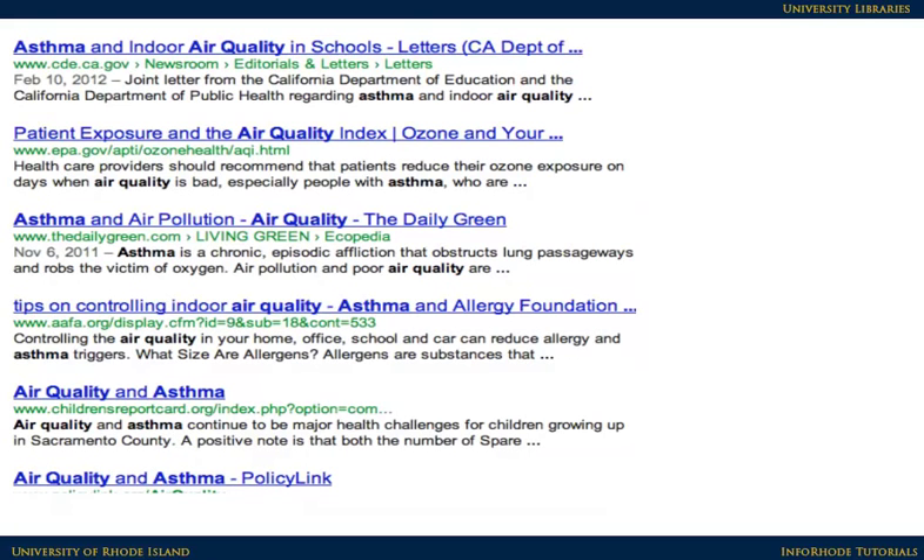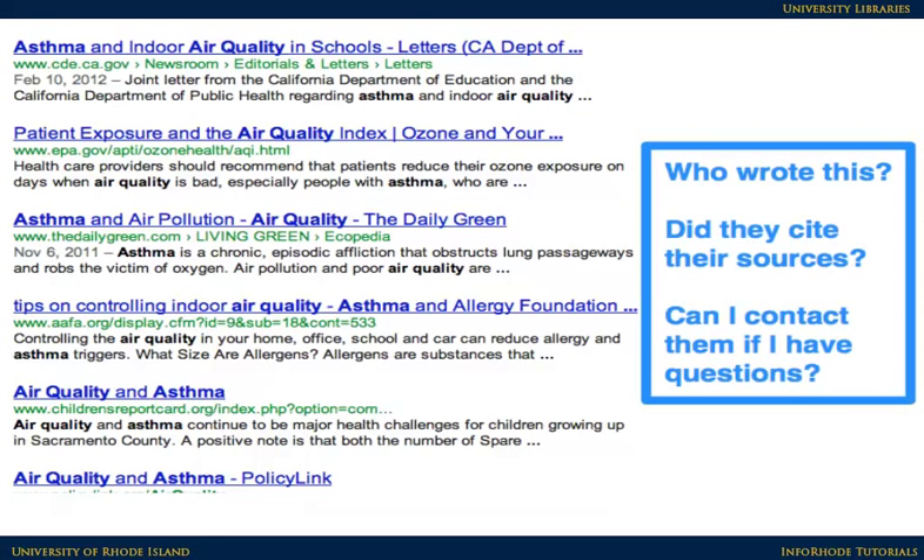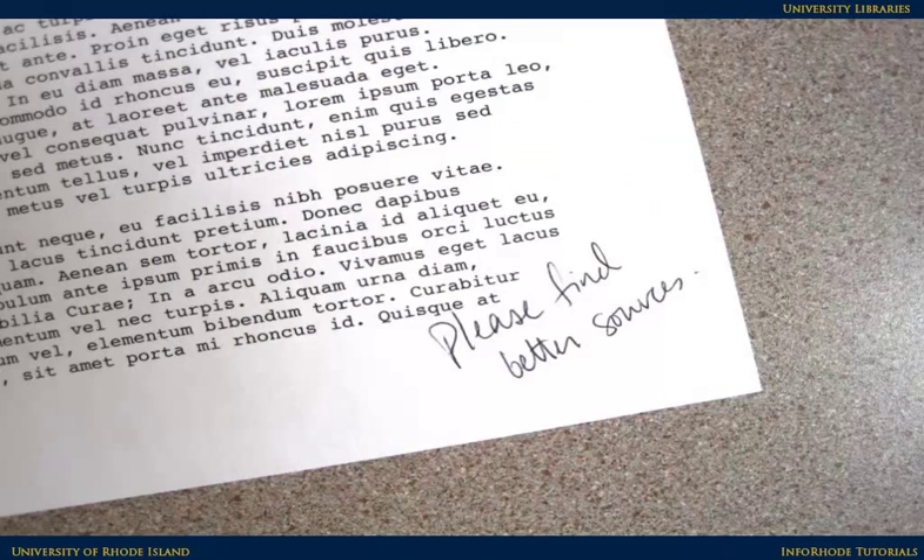As you look through your Google results, compare them to the quality of the information you find in the library's databases. Is it easy to figure out who wrote the information? Has the author cited her sources? Can you easily contact the author of a page if you have a question? For many of the results you find on the open web, the answer to these questions is no or not really.